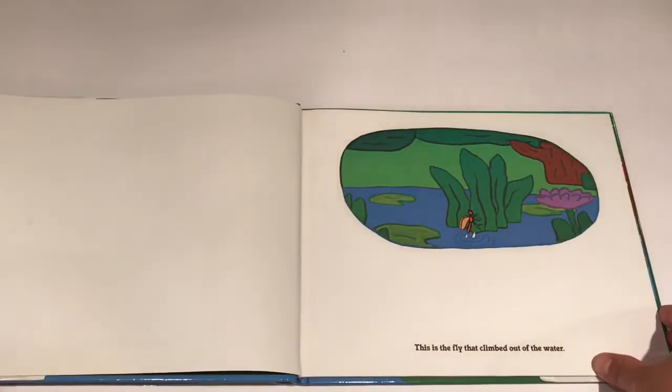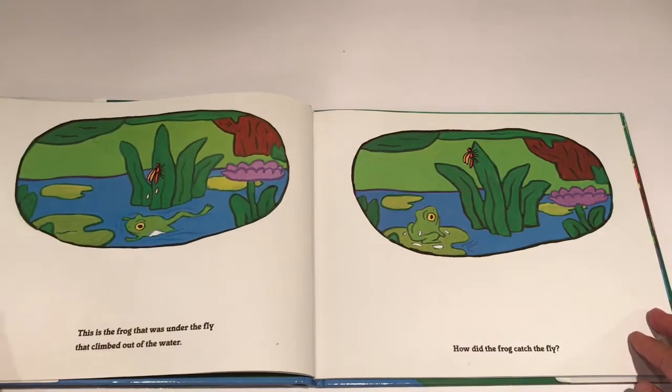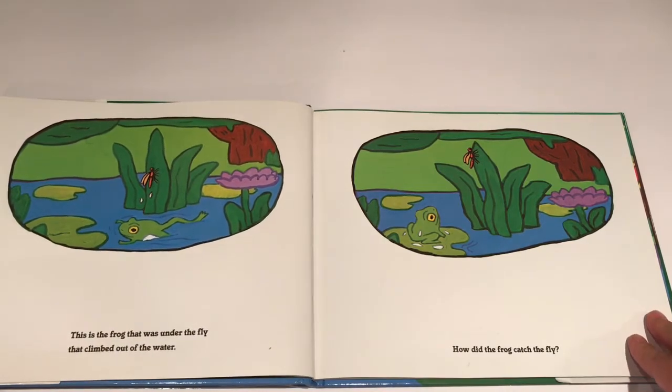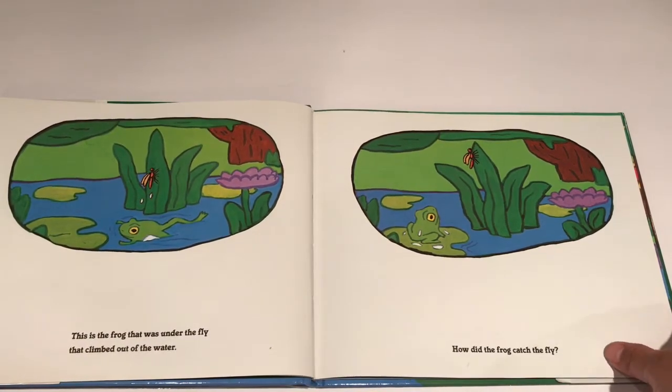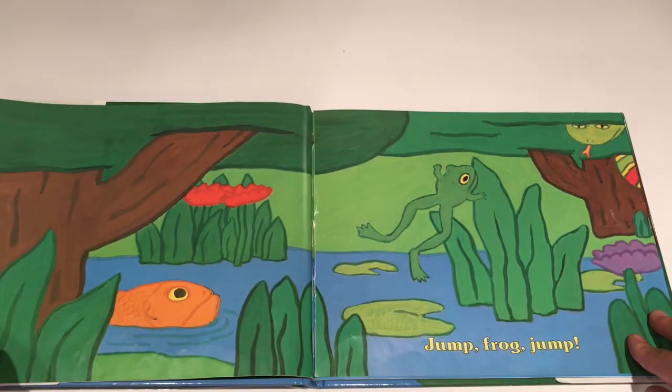This is the fly that climbed out of the water. This is the frog that was under the fly that climbed out of the water. How did the frog catch the fly? Jump Frog Jump!